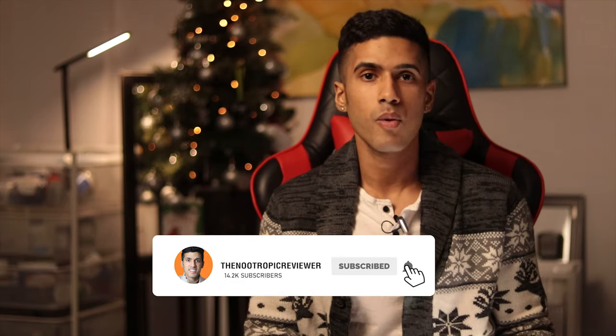I really hope you found this information helpful — that's Yohimbine HCL. If you did, please consider subscribing, give the video a like, and comment below with your thoughts on Yohimbine HCL. I look forward to seeing you all next time. Take care!